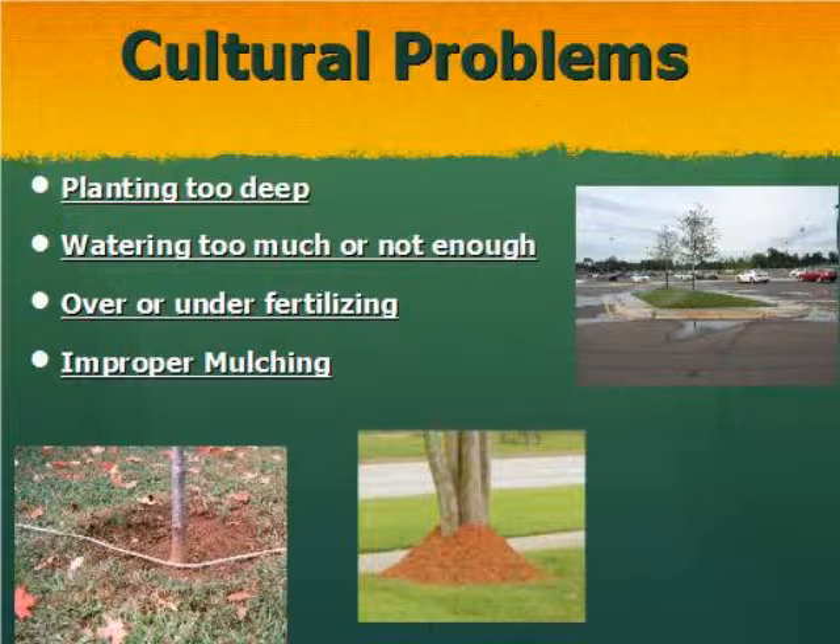Planting in the wrong location is a big no-no. Too much water or not enough water factors in as well. You can dig the perfect hole, but if you use a post hole digger and get the sides pretty slick, you've essentially created a pot in the ground — that plant will sit in too much water if you over-water. All those things add into a decline of plants.